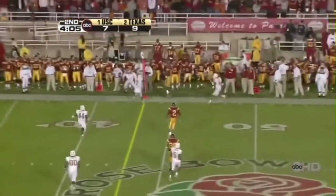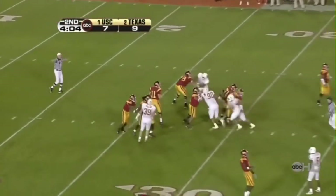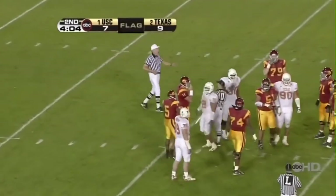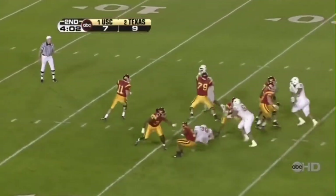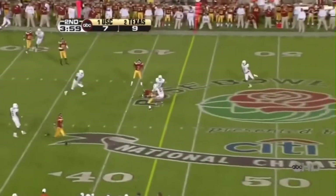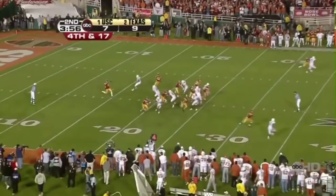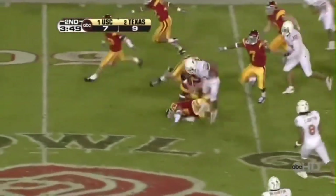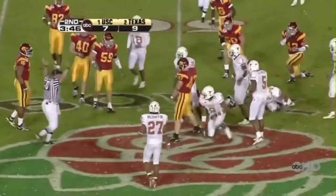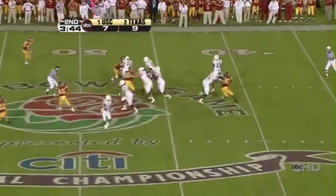Rolls out and throws — and it's outside, incomplete, intended for Dwayne Jarrett. Run out of time. Two uncharacteristic mental mistakes by the Trojans on this drive. Line it down the middle intended for Jarrett — defended very well by Michael Grip. With Tom Malone and Aaron Ross is waiting — Malone's got a low one. And it is fielded by Ross, and that low line drive gave him a little room and he brings it back up the field about 18 yards.